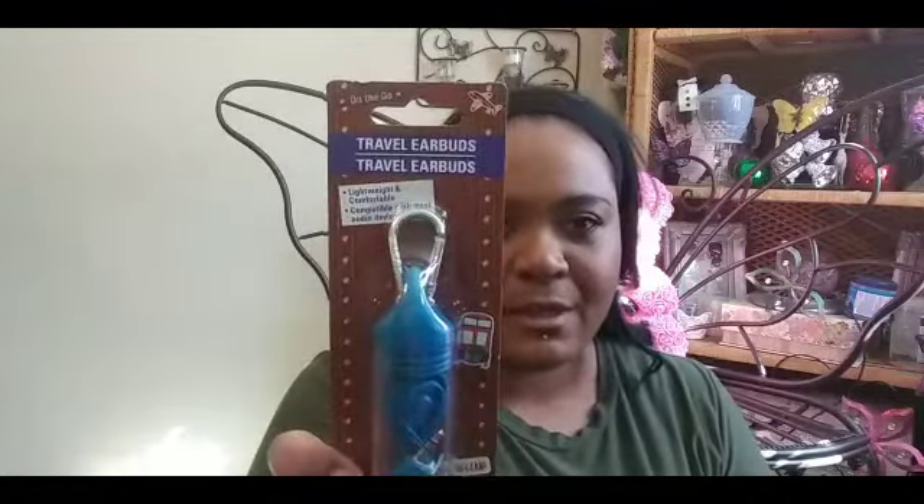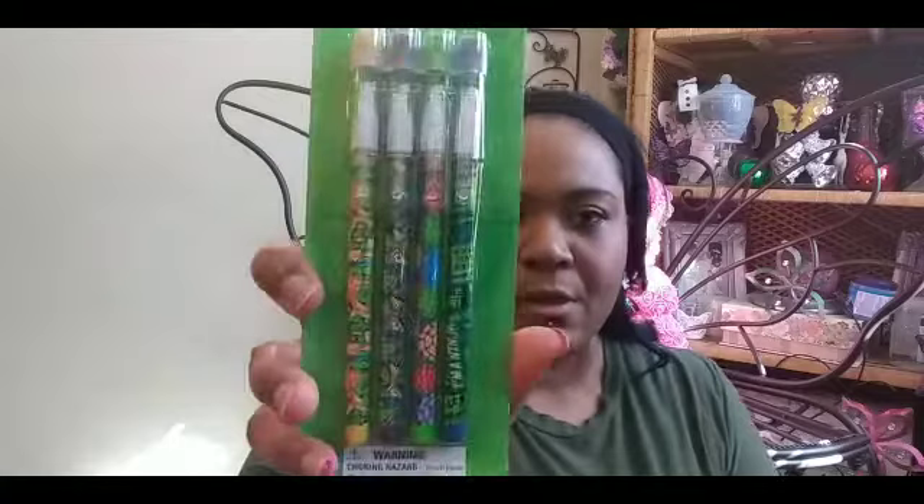Then I picked up these travel earbuds — the package fell apart on this one, but they come in a little container with a clip. I picked up a blue one and a purple one for myself. I figured my son and I can use them when we're riding our bikes at the park and stuff, so I thought he would like it.